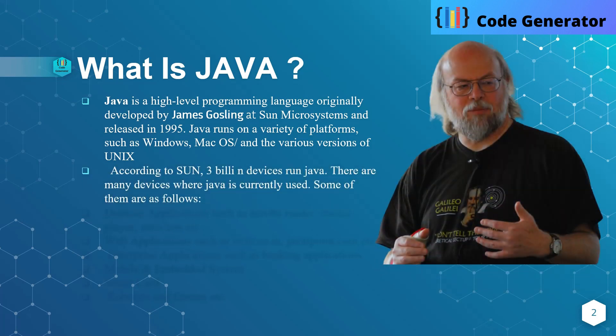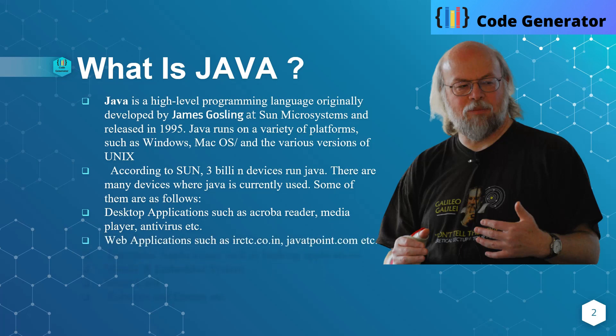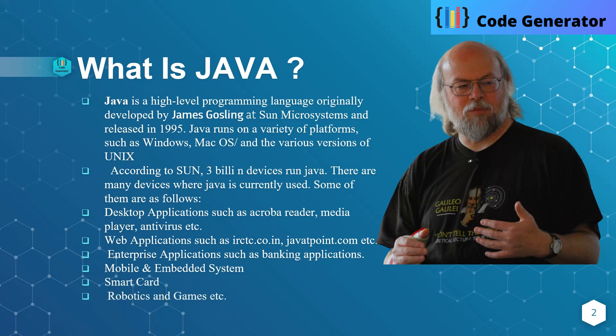According to Sun, three billion devices run Java. There are many devices where Java is currently used. Some of them are desktop applications, Media Player, anti-viruses, and many more. Web applications like irctc.co.in, javatpoint.com, and many more. Enterprise applications such as banking applications, mobile and embedded systems, smart card, robotics, and games.